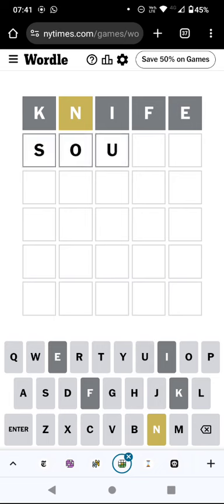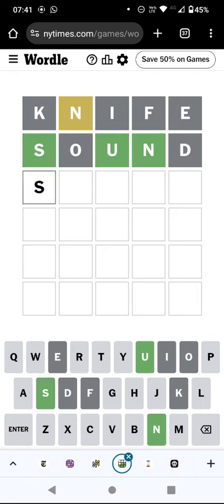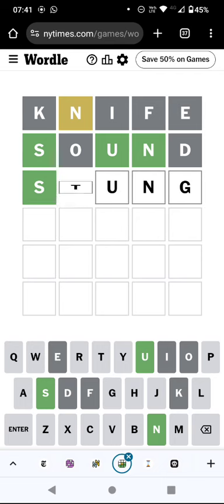Now let's try and make a sound second guess. We'll try a couple more vowels. Oh, interesting. So we probably don't have any other vowels. What is that last letter going to be? Maybe a G? So stung is a possibility.